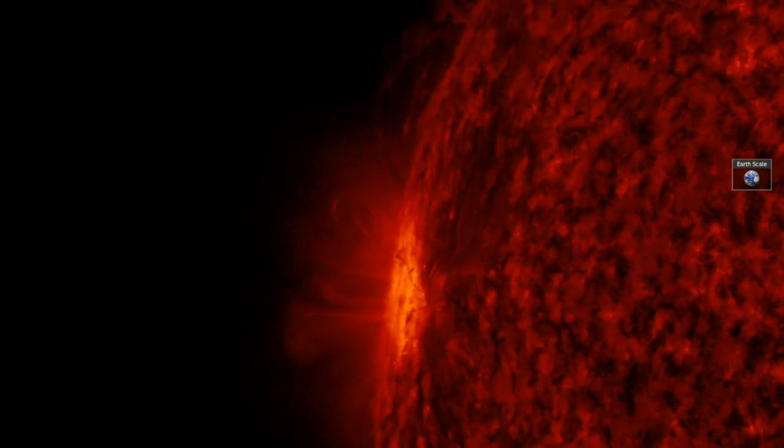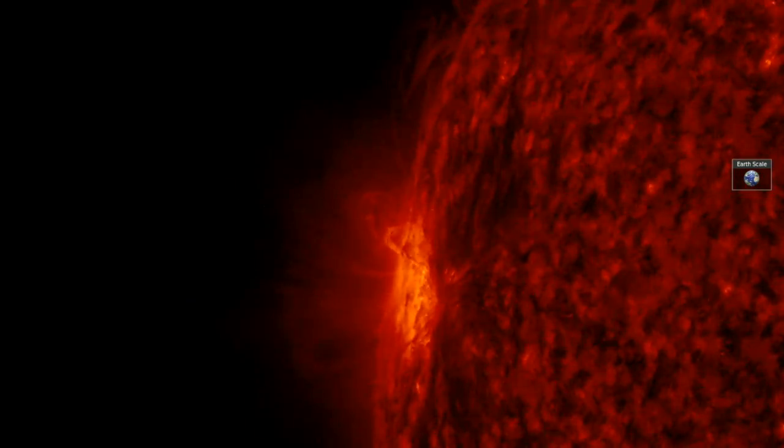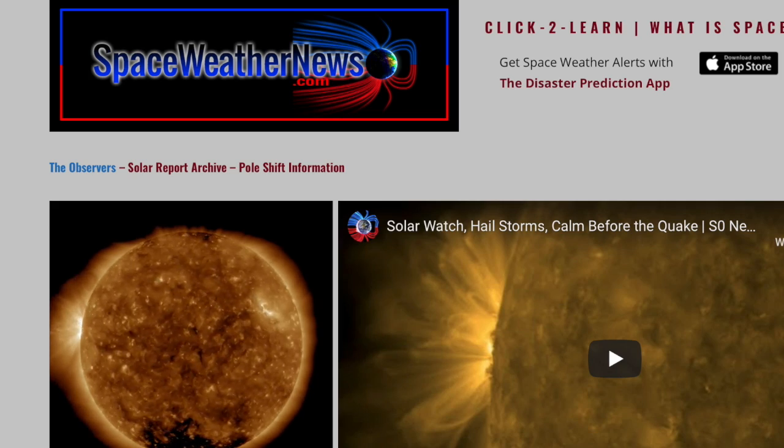Good morning, folks. A large sunspot is coming into view, but it's everywhere else delivering our stories today. We've got weather, space, and science news coming, so let's run through the sun first at spaceweathernews.com.